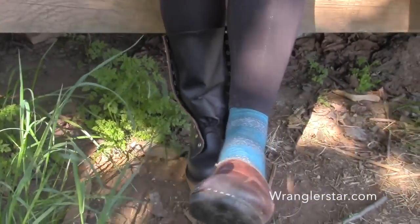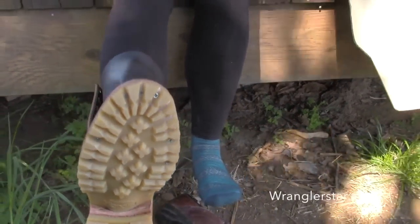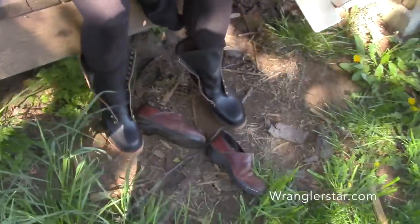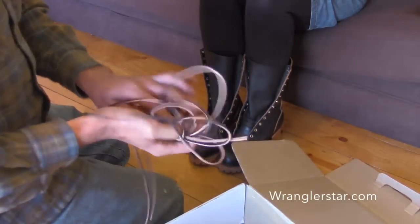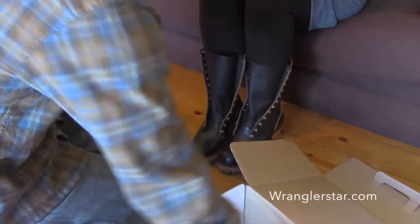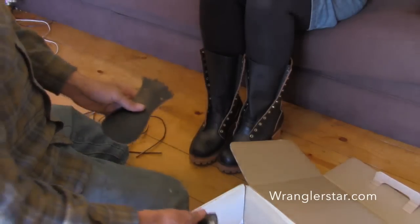Those are pretty — you got the honey bottoms. In the box we've got the Nick's laces, two false tongues, and a small sample size of Obenauf's.